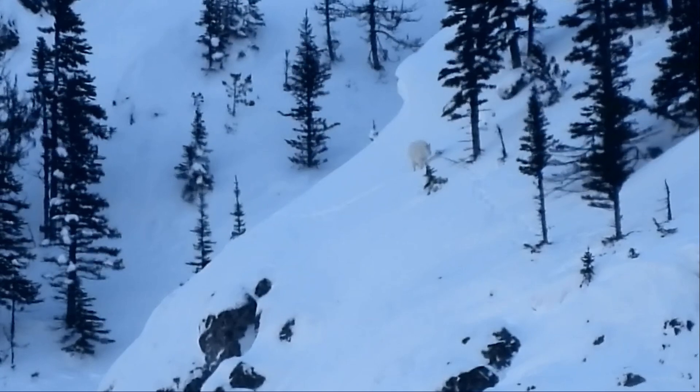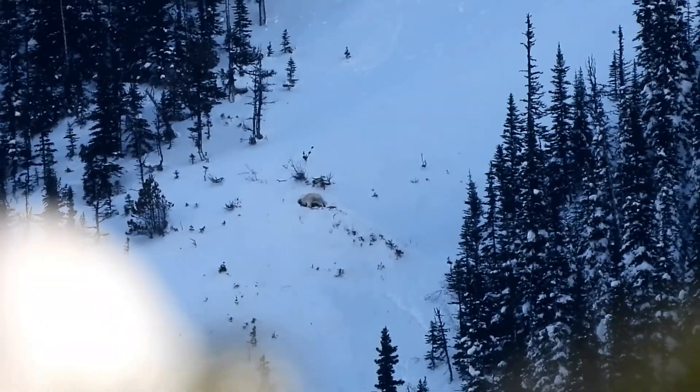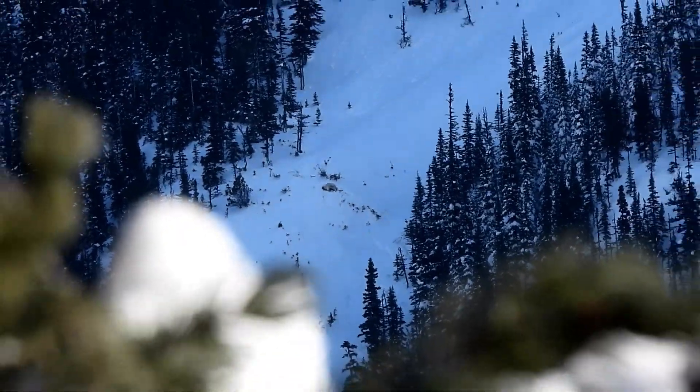Later, the Billy has moved hundreds of meters away and paused for forage in avalanche chute number one. Let's zoom out so we can see where he is.